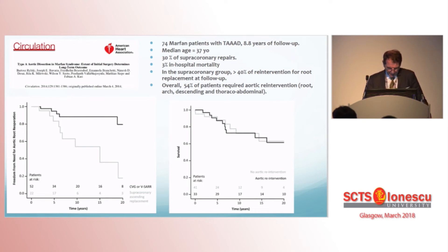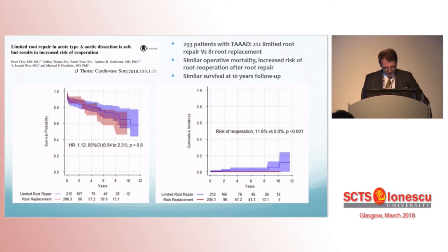Importantly, survival at 8 years was similar in the two groups — aortic re-intervention and no aortic re-intervention. And, in trained teams, re-interventions do not carry a higher risk, though we know these re-interventions can be extremely complex and challenging. Finally, a 2018 paper from Stanford carries overall the same message: with near 300 type A dissections and 70% supracoronary repairs, operative mortality and survival at 10 years are similar, at the cost of a higher risk of re-operation in preserved aortic roots — 11.8% at 10 years.